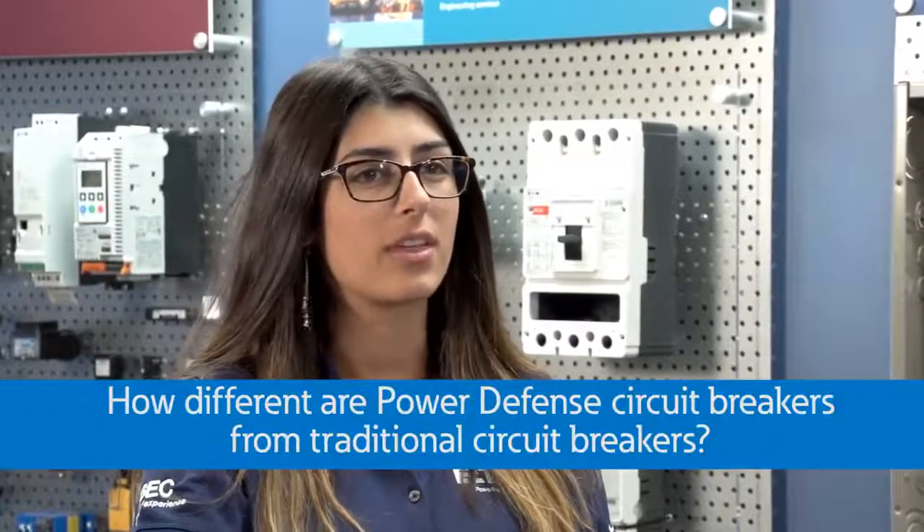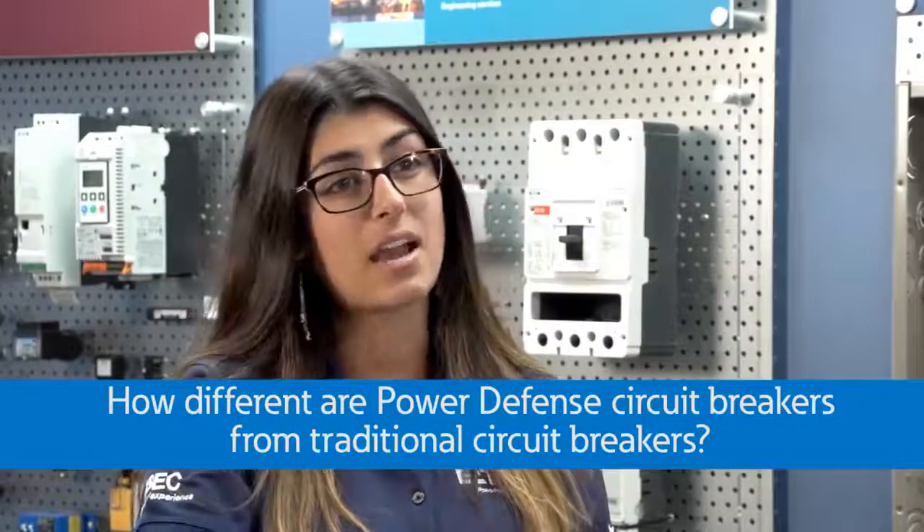Hey Andy, I've been helping with the installation of Eaton's new Power Defense circuit breakers and notice they look different than our traditional circuit breakers. How different are they and do they operate differently than the average circuit breaker? I have to work on some presentations on these and need your help to understand them a bit better. Can you help me out?